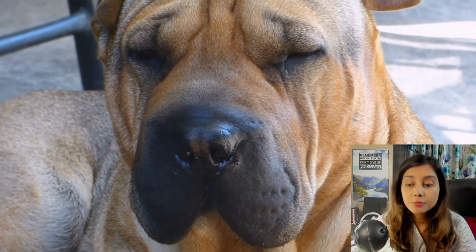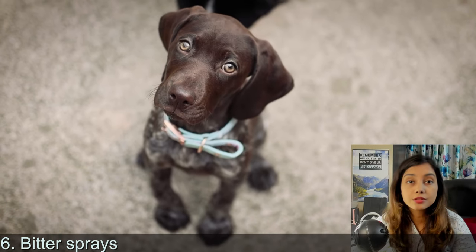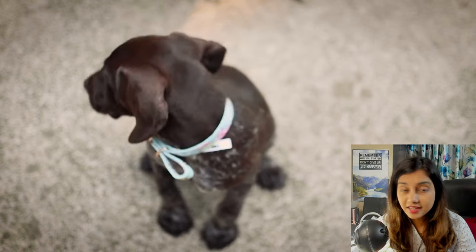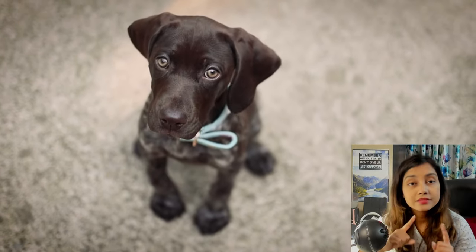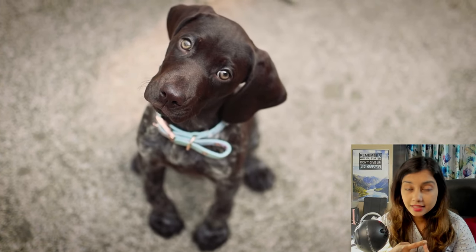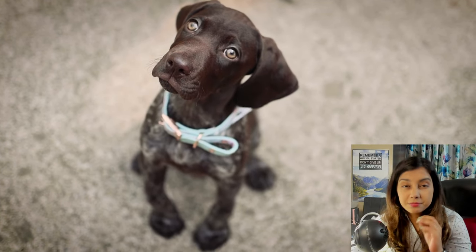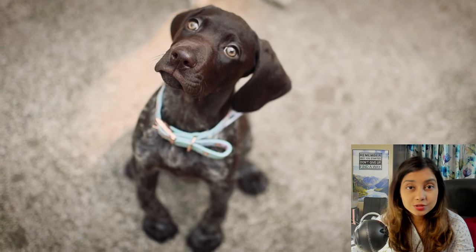Point number six: use bitter sprays. If your puppy is a fan of chewing your table, bedpost, bed corners, or anything wooden, you can use bitter sprays specifically meant for puppies. These do not contain chemicals that will harm your puppy, but they will protect your items — when your puppy tries to chew on them, it gives off a very bitter taste, telling the puppy not to chew there because it doesn't taste good.